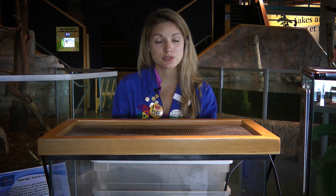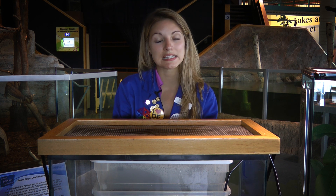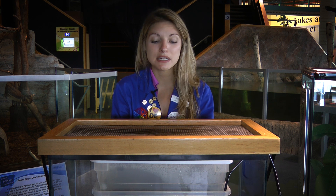Many of you already know grey rat snakes are a species at risk, so they are quite rare in the wild. It would be really great to be able to release the baby snakes into the wild when they hatch, but unfortunately we can't do that right now because there aren't any reintroductions happening.